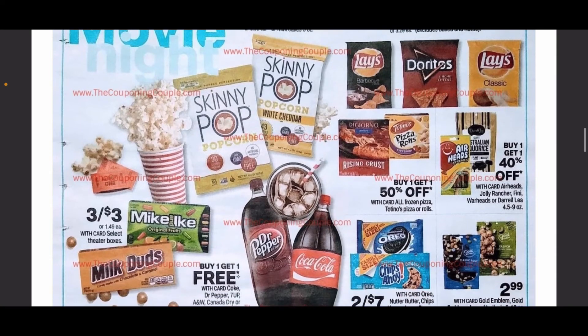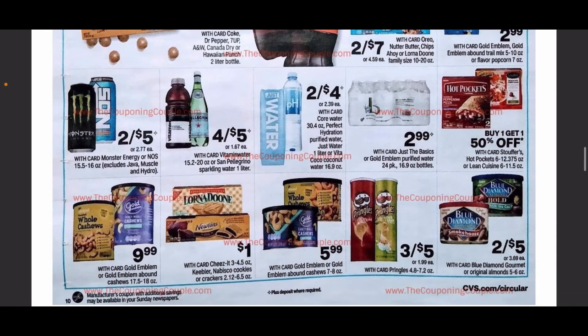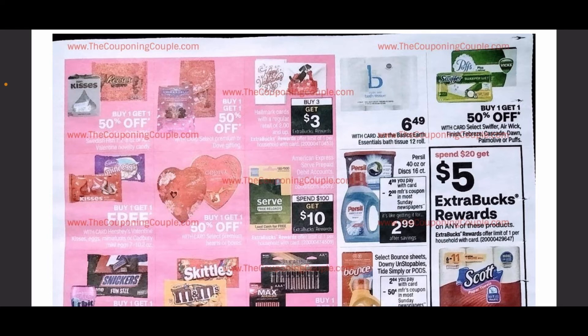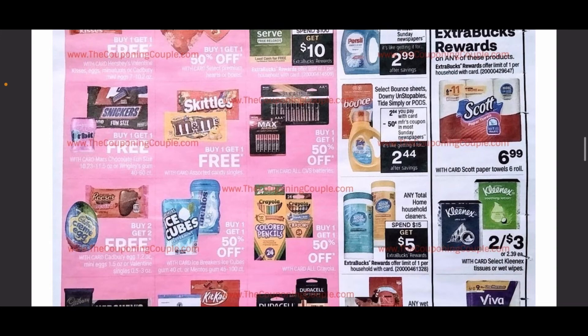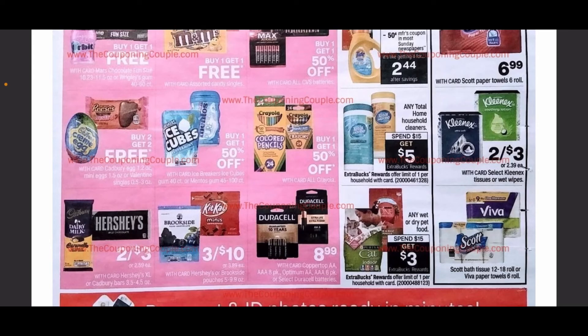Continuing on, we have our snack page here. Two for $7 on the Chips Ahoy and the Oreos. $2.99 on the water if you're wanting to stock up or if you have some water CRTs. We have Purell on sale for $4.99 plus a $2 manufacturer coupon making those $2.99, though unfortunately no ExtraCare Bucks back on that. We have a spend $20 get $5 on the Scott paper towels and the Kleenex as well as the Scott and the Viva, and a spend $15 get $5 on the Total Home household cleaners.